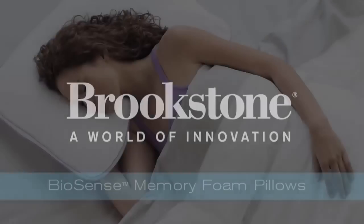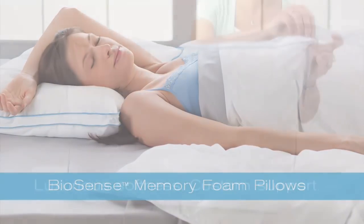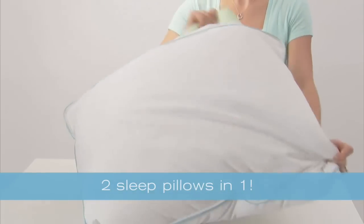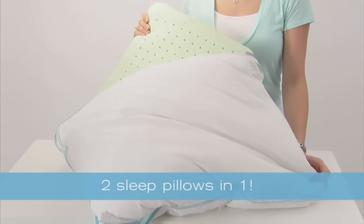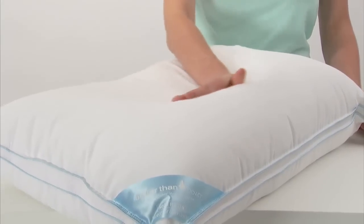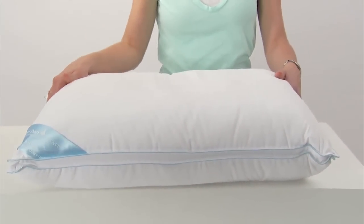Hi, this is Mike at Brookstone. No two sleepers are alike, yet everyone wants luxurious softness and just right support — two things you've never been able to find in one sleep pillow, until now. Biosense Memory Foam Sleep Pillows with ultra-plush, better-than-down covers give you the best of both worlds.